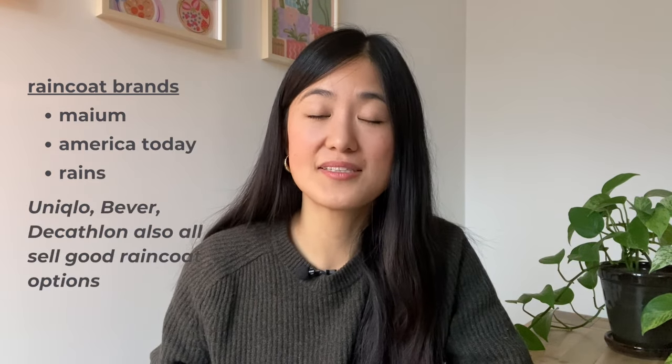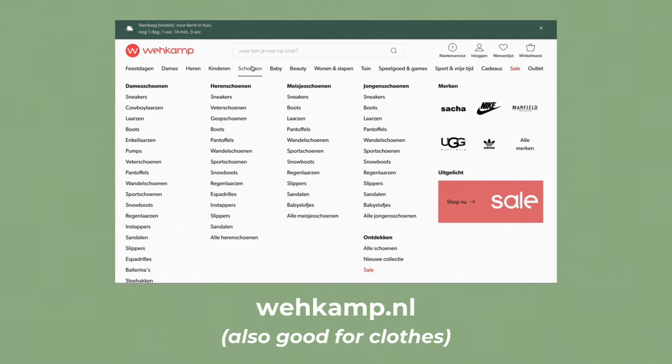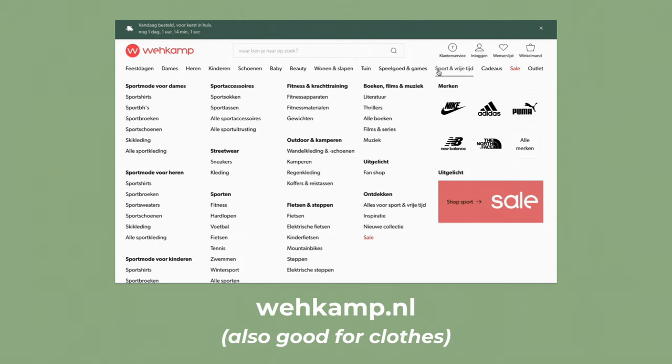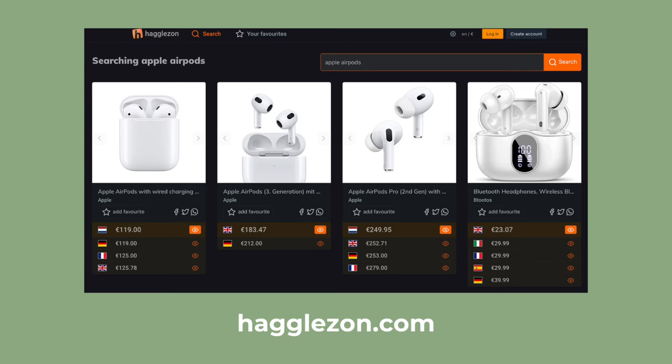For rain jacket brands, I would recommend Mayom, America Today, and Rains. If you're interested in some more tips on how to survive winter in the Netherlands, I did make a video which I'll link up above — it talks about clothing tips, but also other tips to help you survive the difficult season. For e-commerce websites — when I talk about e-commerce, I'm talking about sites like Amazon. The Dutch equivalent to Amazon is bol.com. Another good e-commerce website is Wehkamp, which is kind of an all-in-one website that sells clothing and also home goods. Amazon in the Netherlands is expanding a lot — compared to when we first arrived there was almost nothing on Amazon, and now there's a lot of supply. Also check out the website Heuritech, which is a comparison website that allows you to compare prices between different Amazon sites in Europe.